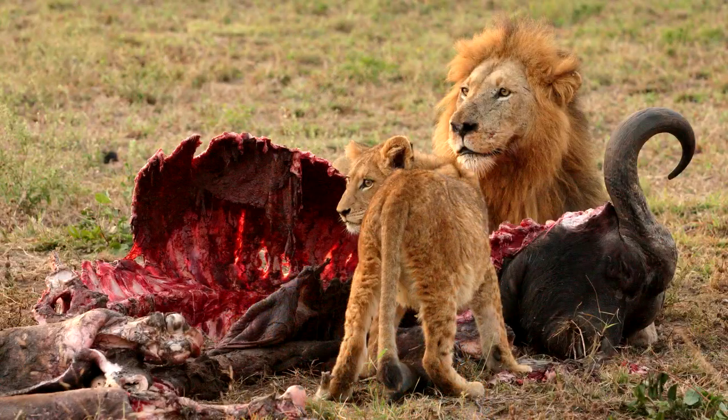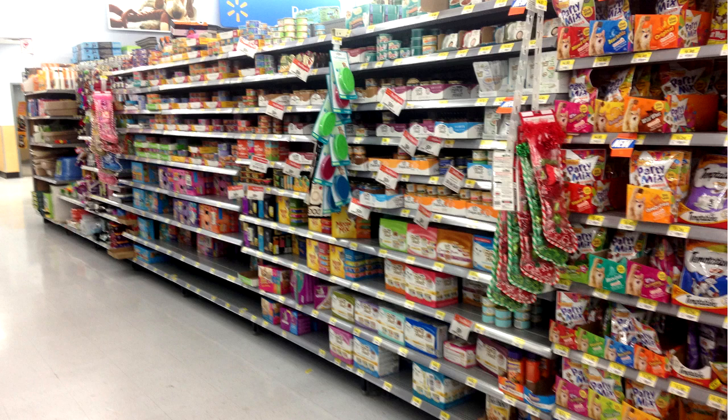Cats in the wild eat meat — they're carnivores. This is really important to know because when you go shopping for cat food at the grocery store, they have everything but meat, it seems. All sorts of fruits, grains, vegetables — you name it, it's in cat food.